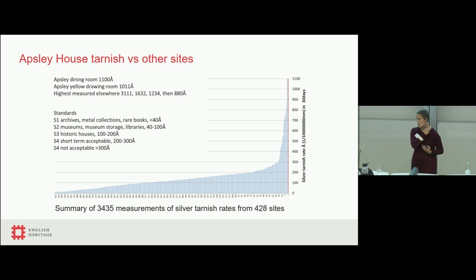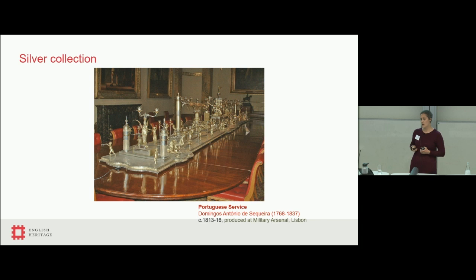Data from the continuous monitoring was compared by the company across 428 sites across primarily Europe and North America. Apsley House came out with the fourth and fifth highest levels of pollution. They defined 300 Angstroms and above as not acceptable, and we were measuring around 1,100. So we're significantly higher in terms of pollution rates and tarnish levels. That's a particular concern because we have a big silver collection at Apsley House, including a centrepiece on open display that is 8 metres by 1 metre by three-quarters of a metre.